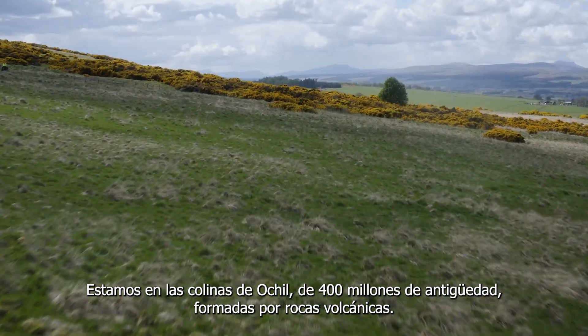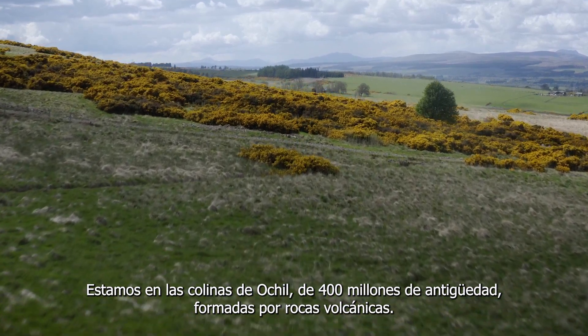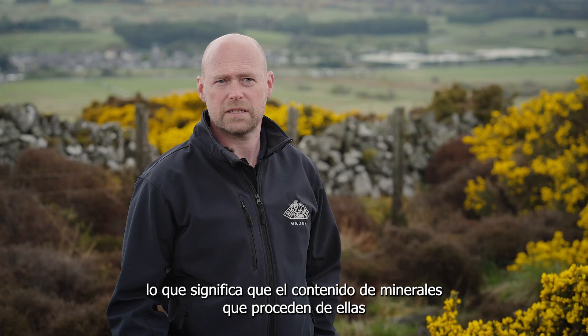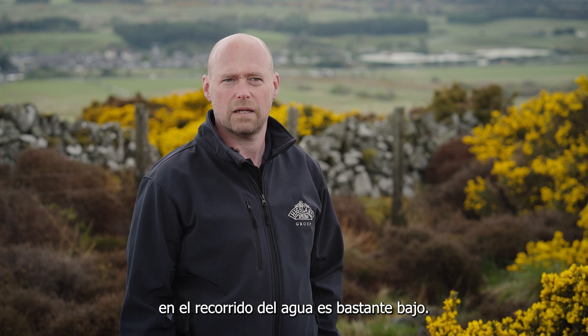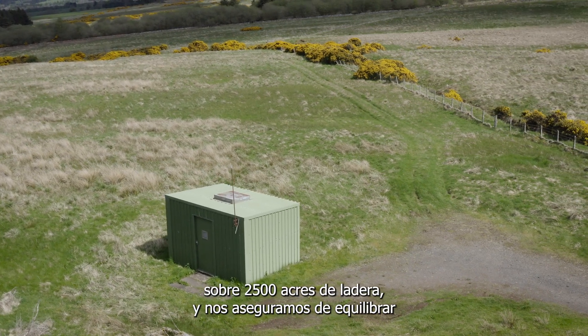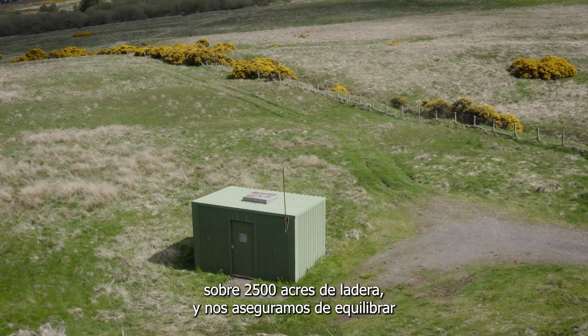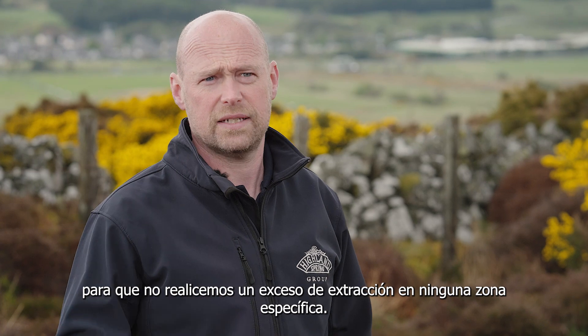Where we are is the Ochil Hills, 400 million years old, volcanic rocks. They're very hard and they're not very soluble, which means that the minerals that come out of them on the journey of the water is fairly low. We've got 11 production boreholes, over 2,500 acres of hillside. And we make sure that we balance that abstraction across our hillside so we don't over-abstract in any one area.